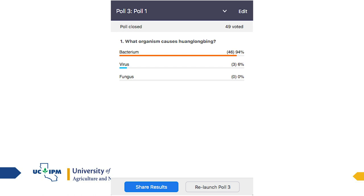The first poll question is: what organism causes Huanglongbing? Is it a bacterium, a virus, or a fungus? 94% of you are correct — it's a bacterium.